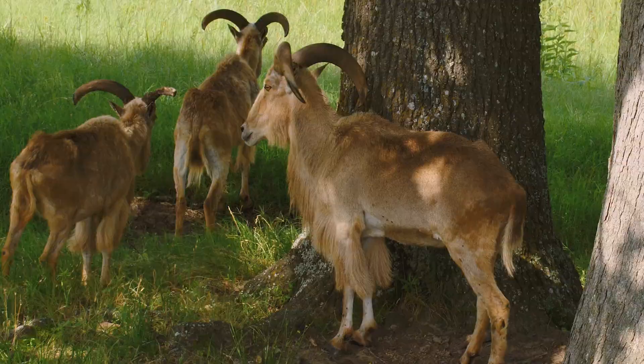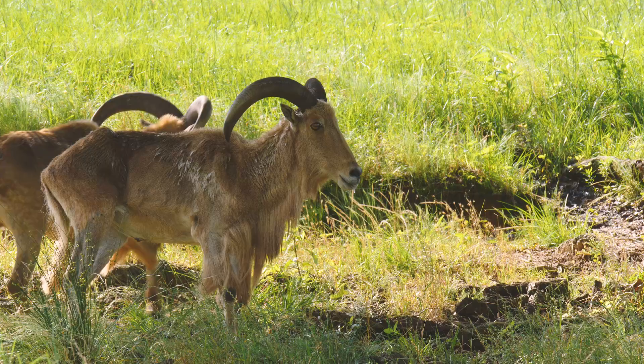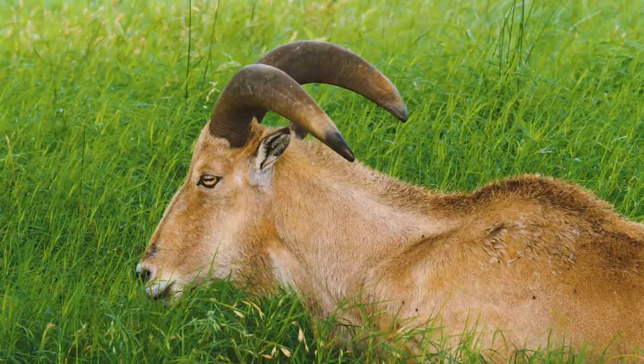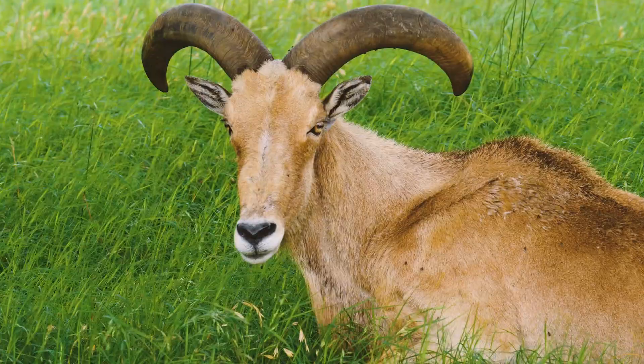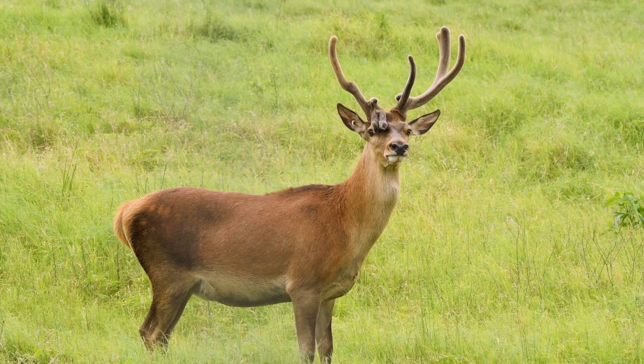Canned hunting is a practice where animals are bred and raised for people to pay a fee to guarantee a kill on that animal. A lot of times these animals are habituated to humans so they don't have a natural fear and don't run away, or they're kept in small pens so the person paying for this entertainment can kill the animal easily. Canned hunting operations also tend to give testosterone-based food so the males can grow bigger antlers or bigger horns.